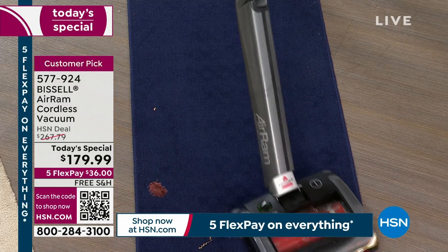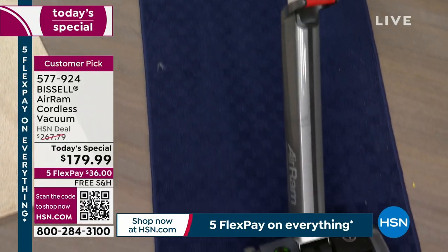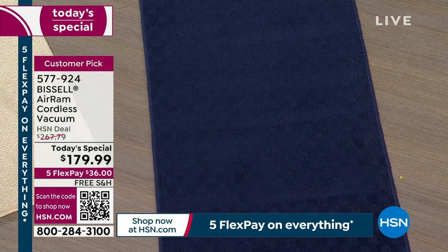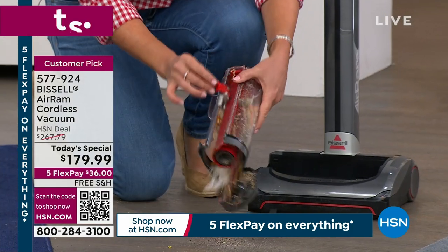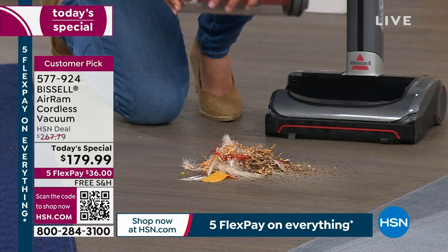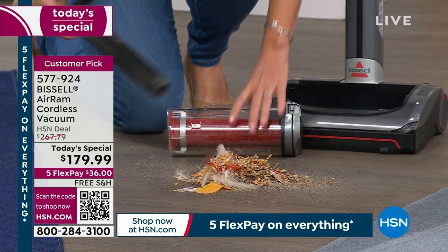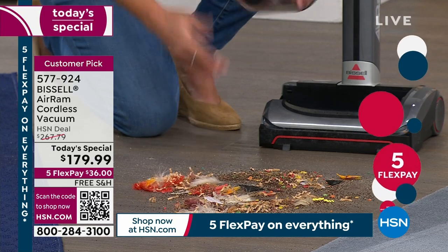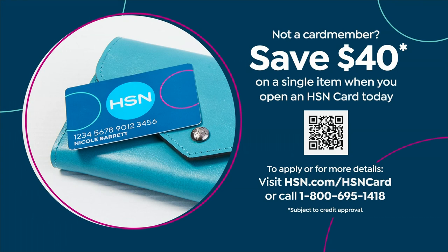We could have done this Today's Special at $220 and I would have thought $47 off was great. This is almost $100 off, and we ship it to you for free. You take five FlexPay — and five FlexPay is on everything today. That happened to be $36. I buy everything on FlexPay. And then that $40 coupon — one of the biggest coupons we've done in the history of HSN — if you open an HSN card with no annual fee, you get $40 off the Today's Special. The number is 1-800-695-1418.